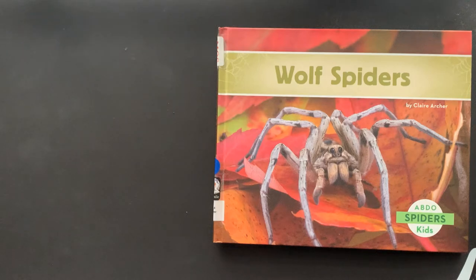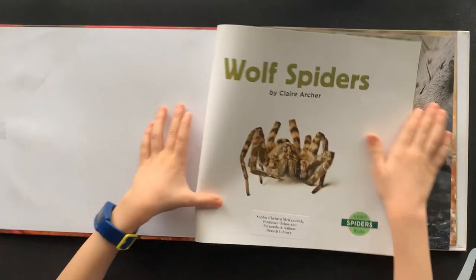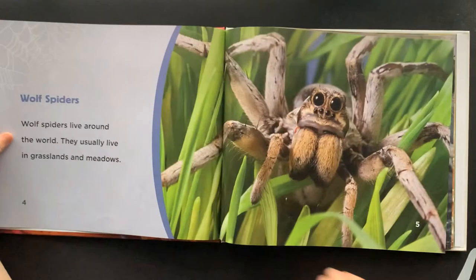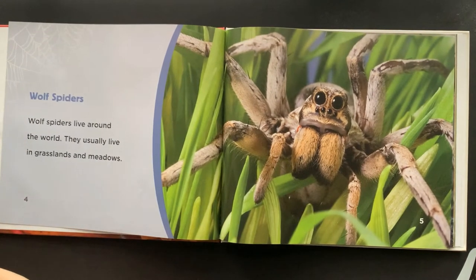Wolf Spiders by Clara Archer. Wolf Spiders live around the world. They usually live in grasslands and meadows.